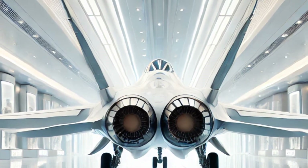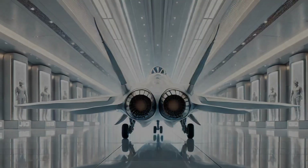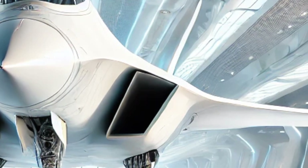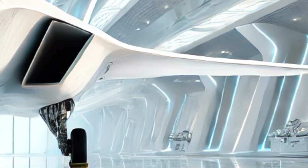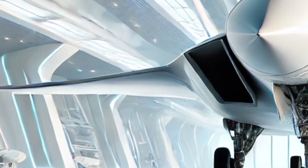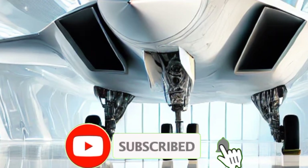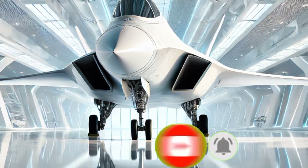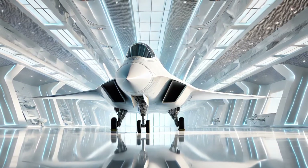The JF-17 Thunder 2026 is not just an upgrade — it's a statement of technological advancement and military capability. With improved stealth, better avionics, superior firepower, and enhanced performance, it is a force to be reckoned with. Stay tuned to Upcoming Updates for more in-depth reviews and analyses of the world's most advanced military technology. If you enjoyed this video, don't forget to like, share, and subscribe for more exciting content.